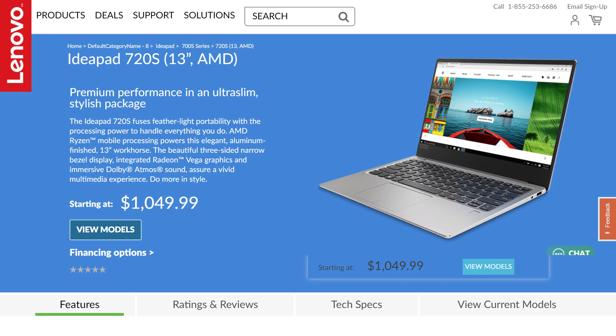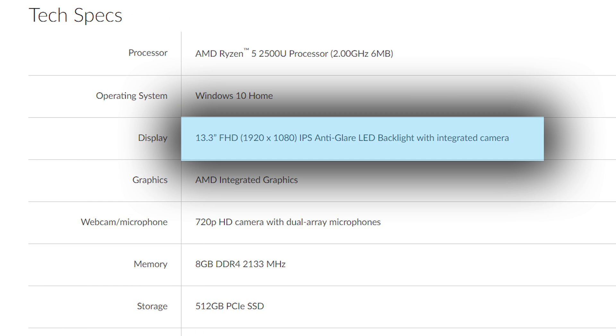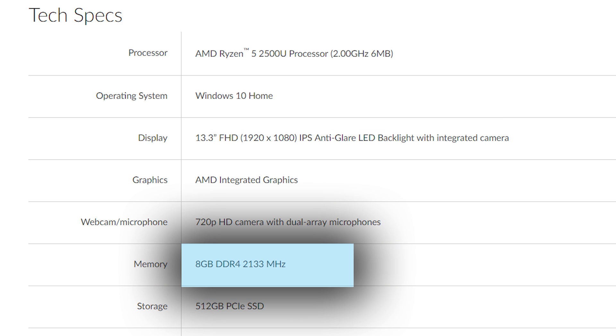Next up is Lenovo's offering, the IdeaPad 720S. This new laptop comes equipped with a 13.3-inch 1080p IPS panel, Ryzen 5 2500U, 8GB single-channel DDR4-2133 RAM. It is important to note that Vega is very dependent on memory bandwidth, so hopefully this won't affect its performance by too much.